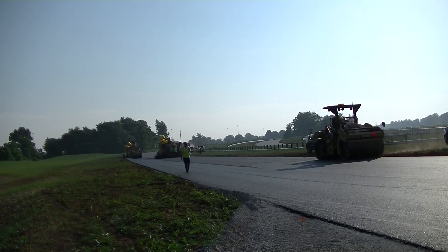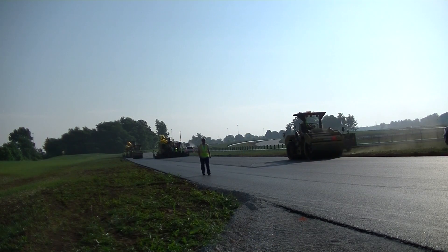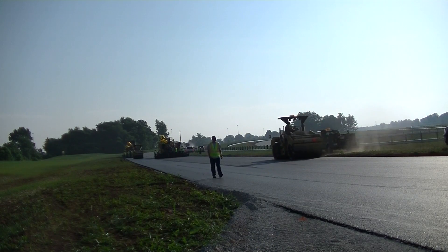Achieving the required smoothness was the challenge. Technology that included 3D paving helped every inch of the way, from the first pass of the scraper during site preparation to the last roll of the finished compactor.